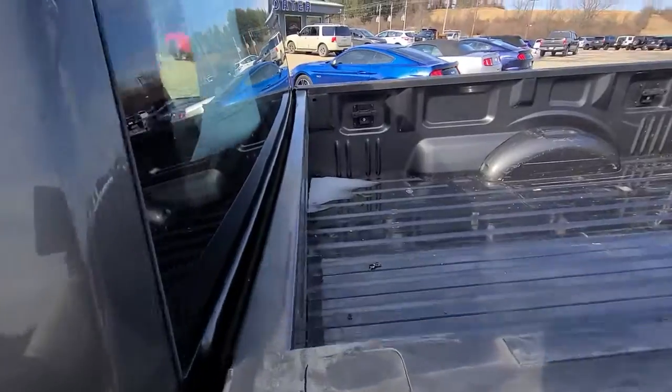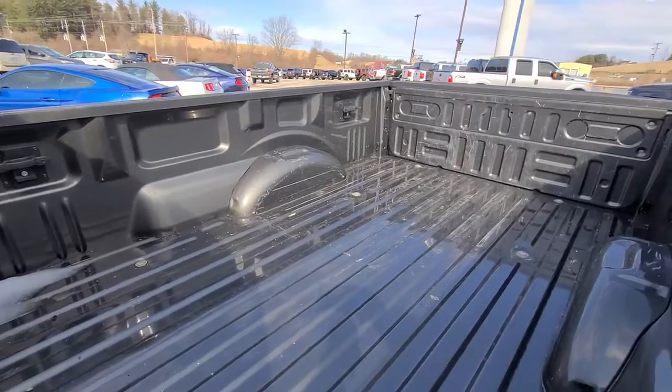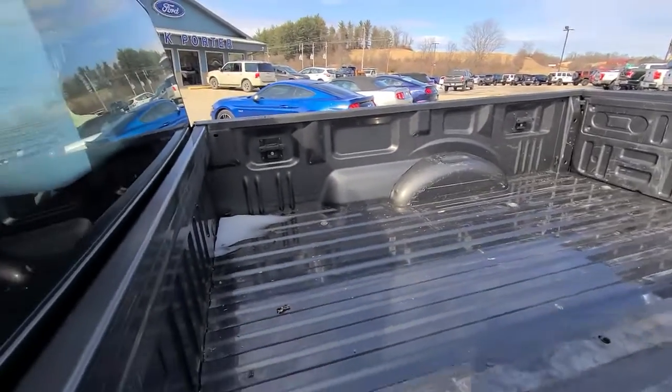Feel the satisfaction that comes from reaching a higher level of productivity in this F-150. Treat yourself...